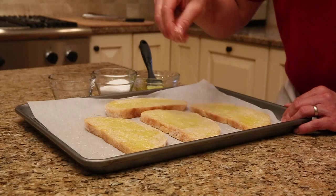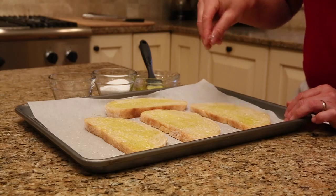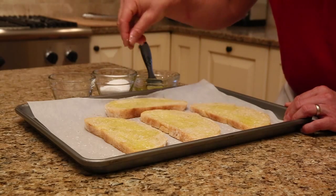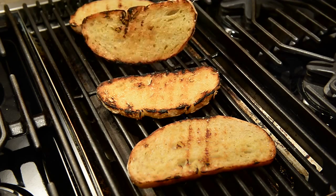For this grilled bread pizza, I brush the outside with extra virgin olive oil. This coats the bread for a nice finish that's not soggy.